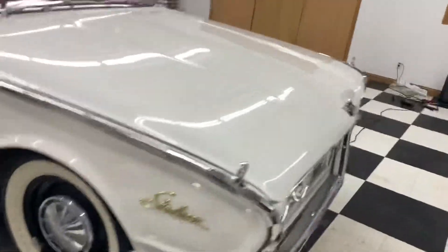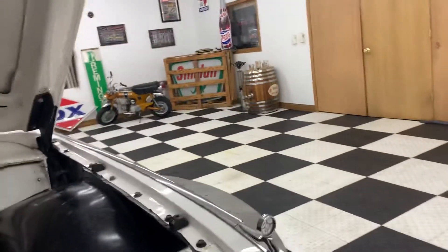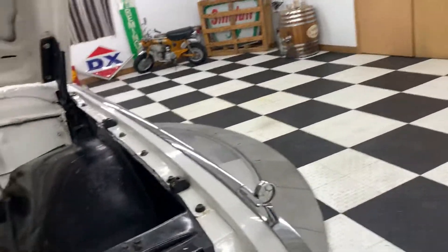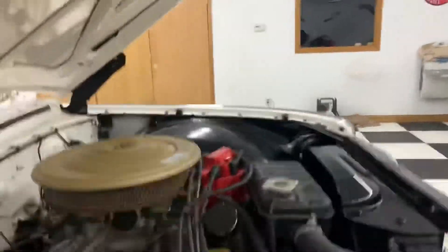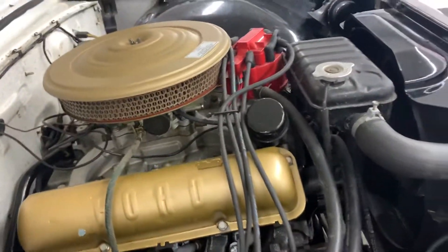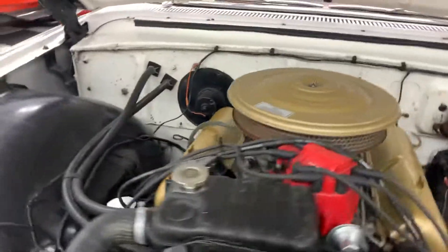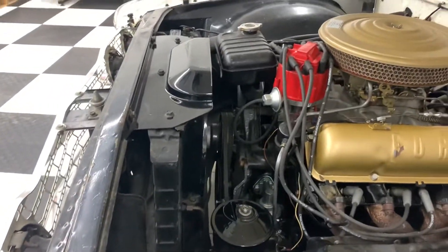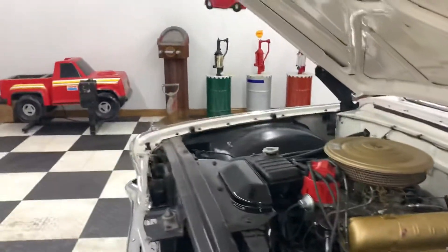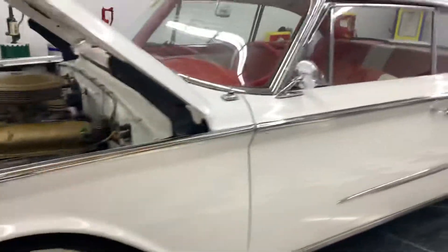We've had quite a few of these cars and really enjoy them — a lot of people really like them. This one has an upgraded HEI distributor, a Holley carburetor, and aluminum intake. The car has power steering. We put a new fuel pump on the car and gave it a tune-up — plugs, wires, cap, rotor. The distributor is new as well.